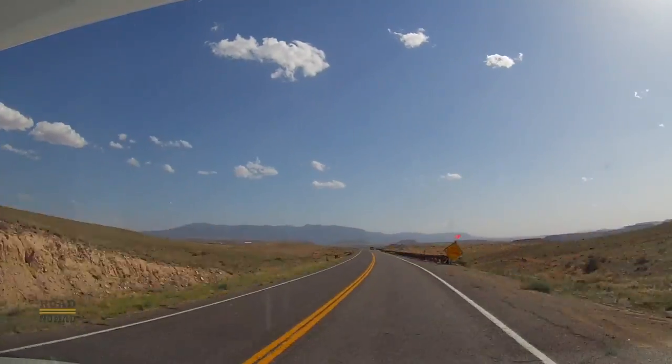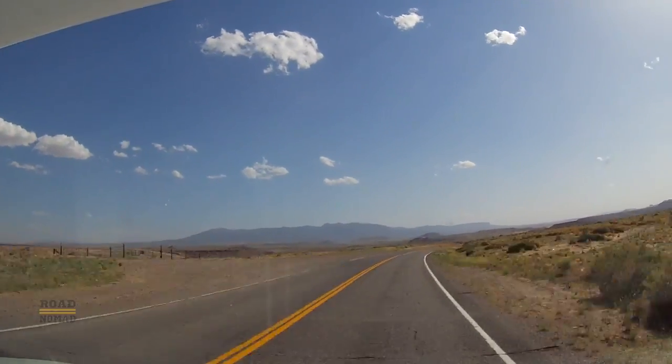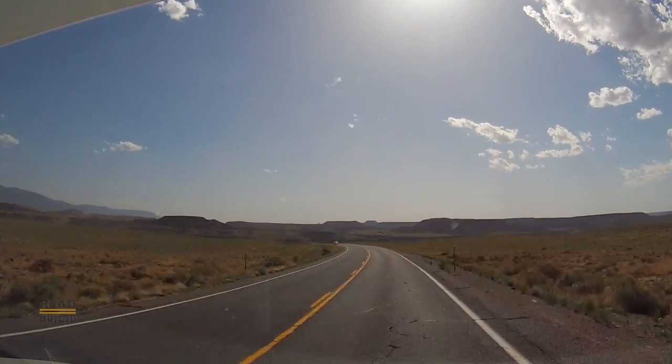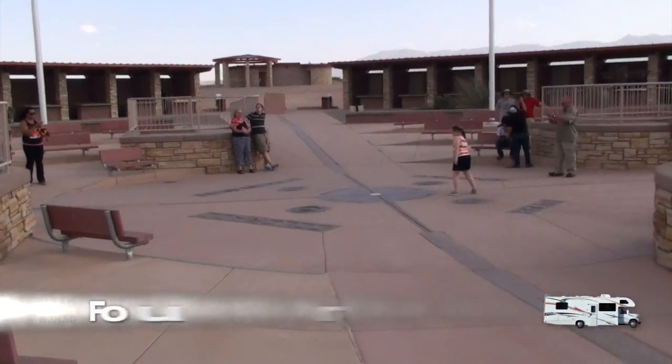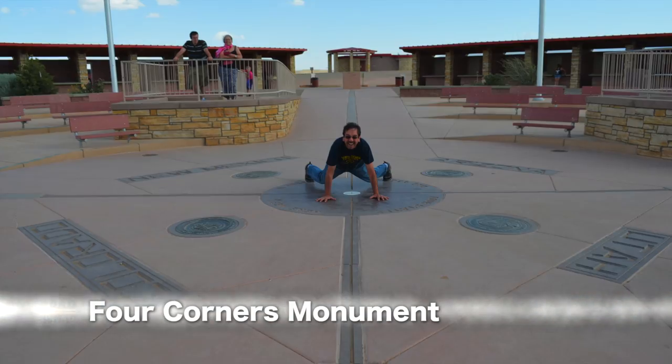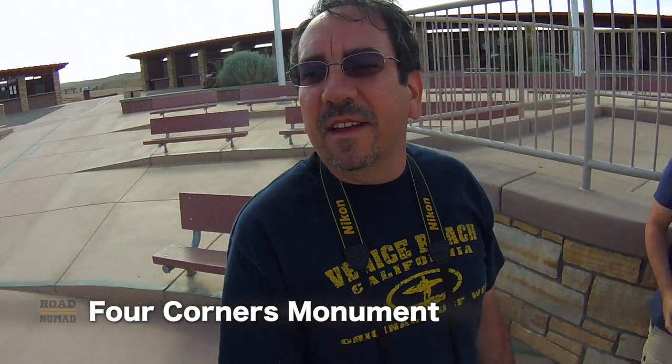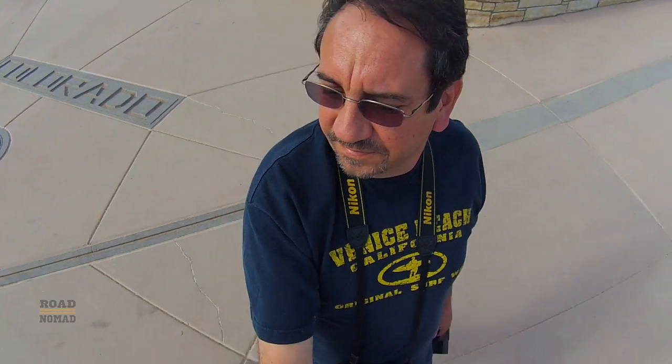It is our intent to reach the epicenter of the Four Corners region — the very spot where the borders of Utah, Colorado, Arizona, and New Mexico intersect. Two hours later, we arrive at the Four Corners Monument. Here I am at the Four Corners Monument. That's Utah right there. And here I'm walking, and now I'm in Colorado. Now I'm in New Mexico. And now I am in Arizona.